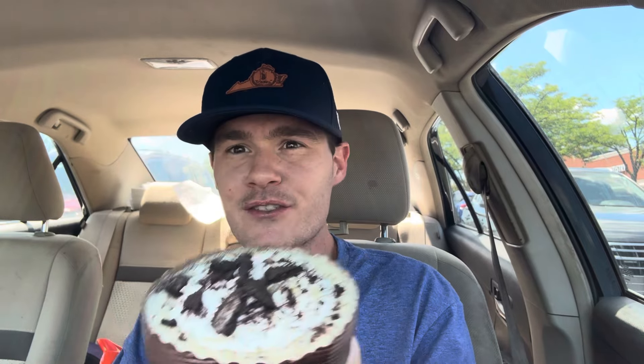It's a cookies and cream cheesecake. It is a cheesecake with Oreo pieces and it's got an Oreo base, Oreo crust. Yeah, let's dive into this. See how hard that crust is — that crust feels pretty firm. But it looks good. It looks like plenty of cookies and cream flavor. So let's try it.